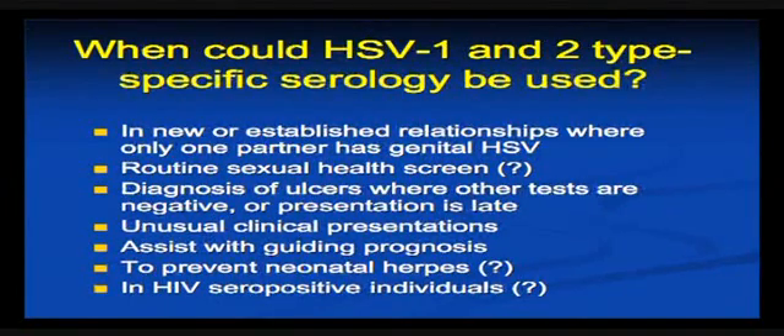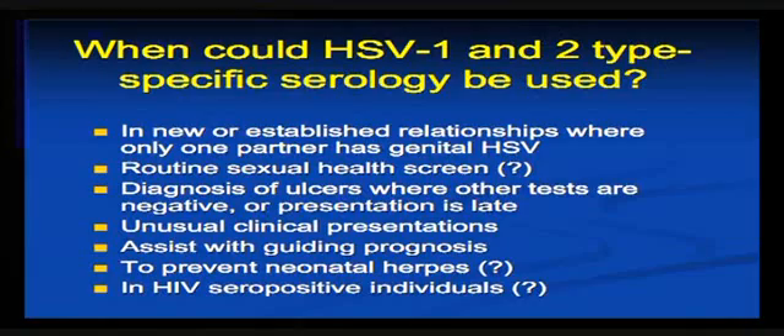People seeking serology testing in the context of new relationships and transmission — whether it should be part of a routine sexual health screen — I think is controversial. It's certainly useful in clinical situations where you can't get other testing done, or the presentation is late, or there are unusual clinical presentations. Like typing for HSV1 or 2, it does help in giving some prognosis advice to the patient. Using it to prevent neonatal transmission is difficult — should you be screening mothers for HSV antibodies, do you have to screen the sexual partner as well, screen at various times during pregnancy? Whether you should do it as part of the workup of HIV-infected individuals — I do it in clinical practice, but a lot of people don't and would argue the toss.